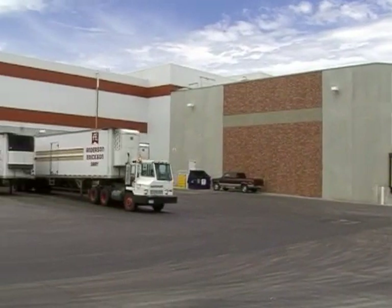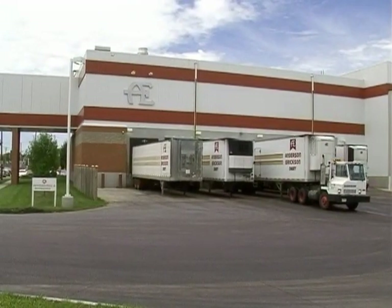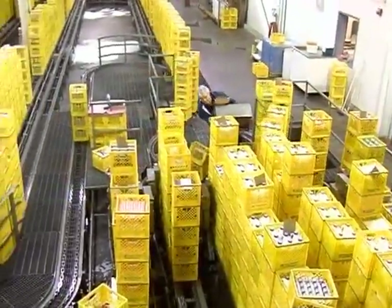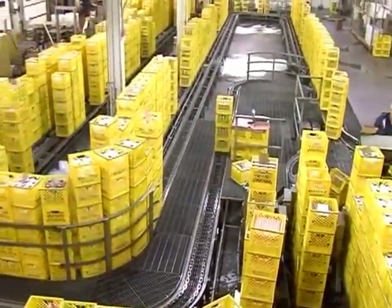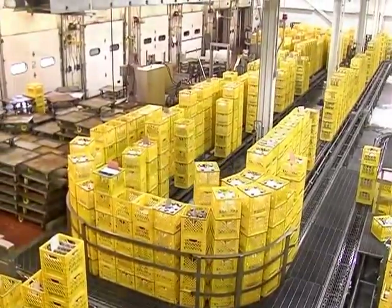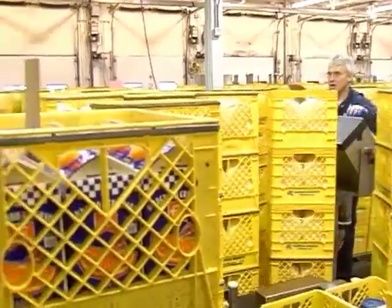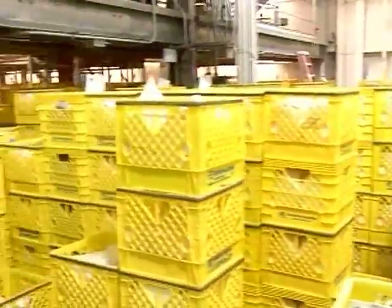Now we'll see the high-rise cooler, where all other AE dairy products are kept refrigerated. Whatever the temperature is outside, Anderson-Erikson's coolers are always between 34 and 36 degrees. This five-story, 100,000 case-holding automated cooler is where the milk and dairy products are kept cold, so they'll be fresh when you get them.